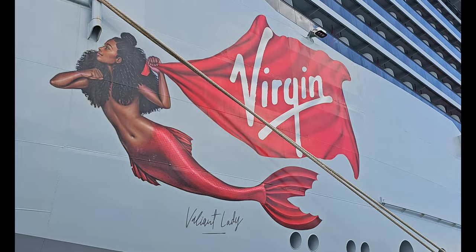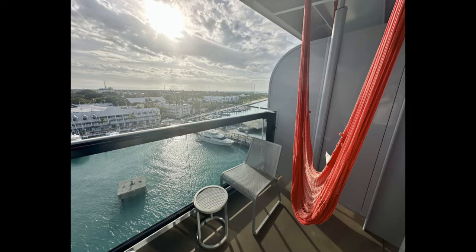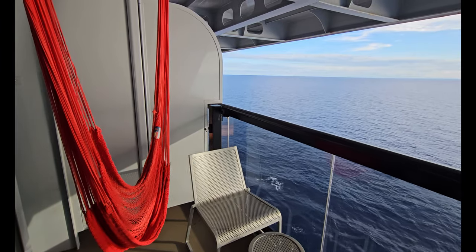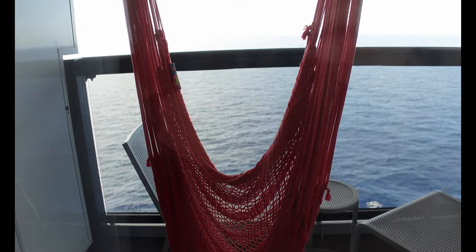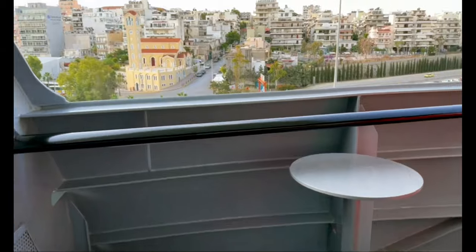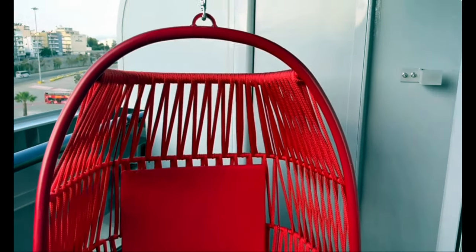All extra large sea terrace cabins are located in the front of the ship. Virgin advertises hammocks and terraces heavily in their ads and in cabin descriptions when you book. The problem is that not all extra large sea terraces have a hammock or great ocean views. While most sea terrace cabins have hammocks and glass railings, some extra large sea terraces toward the front have a steel railing that blocks the view of the ocean. Even worse, those cabins lack the hammocks you see in the ads — instead you get bird cage chairs that don't give you ocean views unless you stand up.